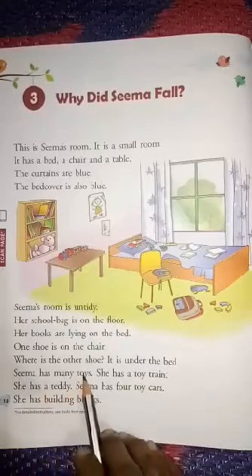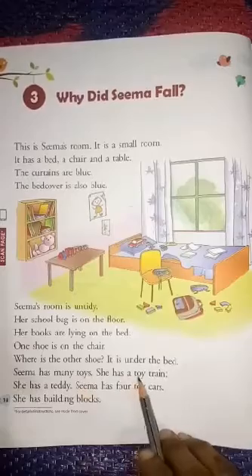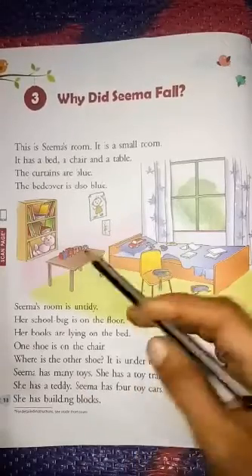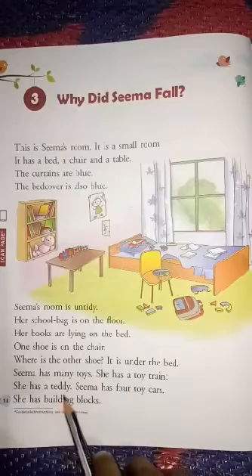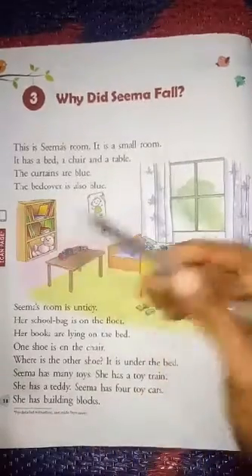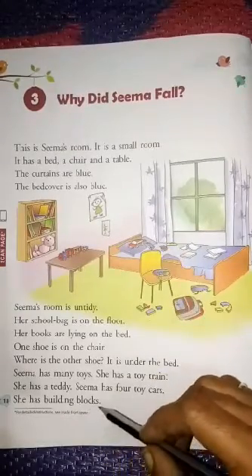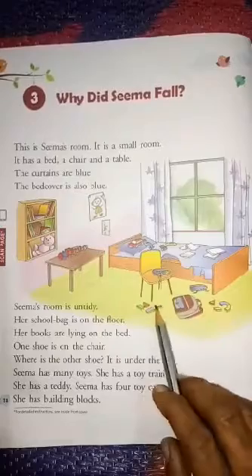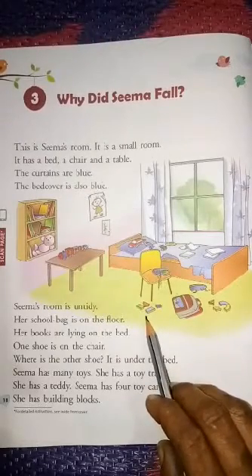Sima has many toys. She has a toy train and a teddy. Sima has four toy cars, and she also has building blocks. That is called building blocks.